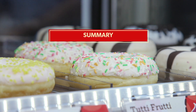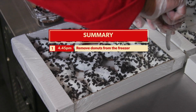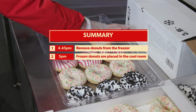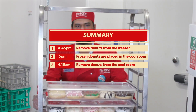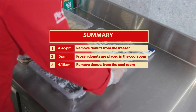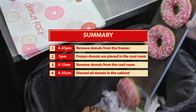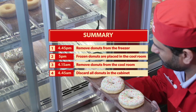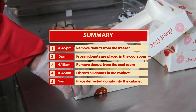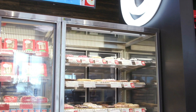Now let's recap the doughnut process. Step 1 — 4:45pm: Remove doughnuts from the freezer. Step 2 — 5pm: Place in trays in cool room. Step 3 — 4:15am: Remove from cool room and place on the bench for 45 minutes. Step 4 — 4:45am: Throw out all unsold doughnuts. Step 5 — 5am: Refill cabinet and doughnut boxes. Follow these simple steps and your doughnuts will always be a Pie Face favourite.